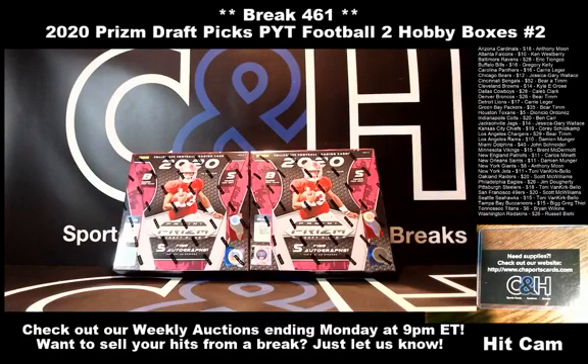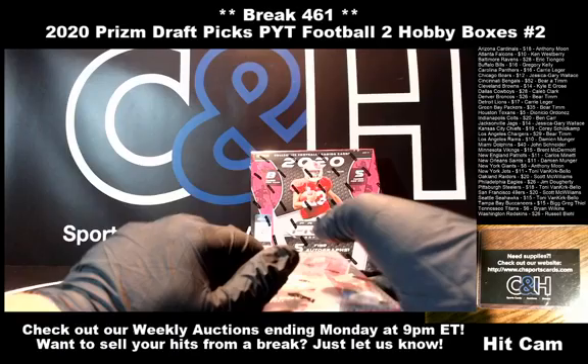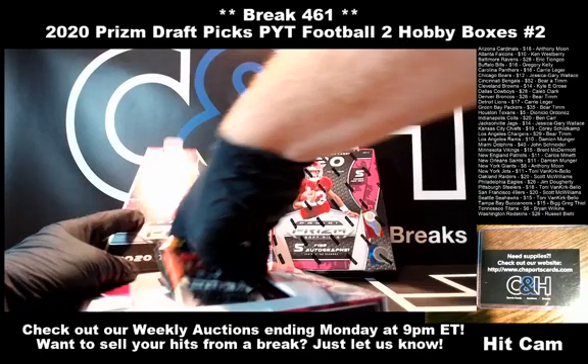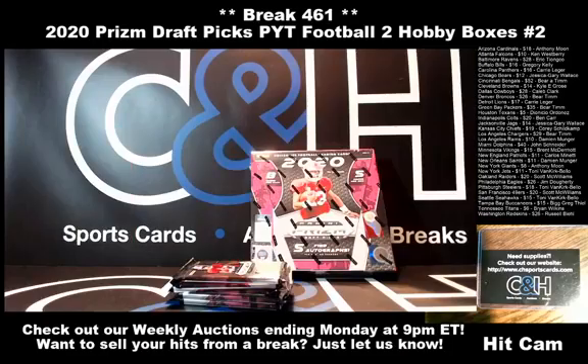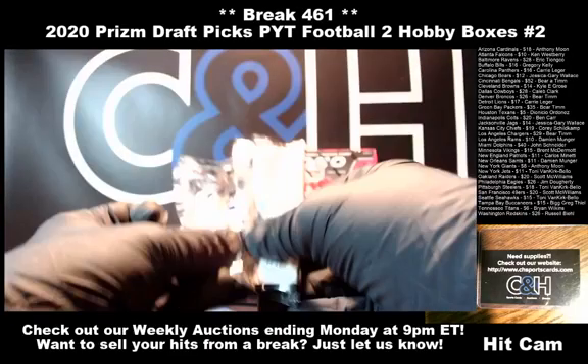All righty, let's get to it shall we? This is the last break of the night — 2020 Prism Draft Picks, PYT football, two hobby boxes, number two. Got to pick your team, didn't have to run any random, just fill this up. Thank you all very much. Everything should be good to go on the screen. Now it's time to get into the hobby boxes. Five autos per box, including ten parallels. Good luck to you. Five packs, looking for an auto per pack. Good luck everybody.